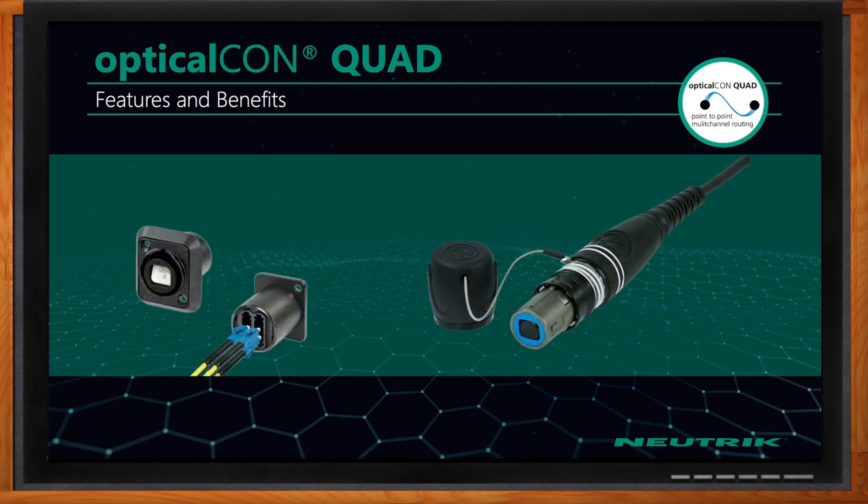So David, when it comes to the quad system, what are the benefits and features? The benefits of the quad system include four channels of fiber, both single mode and multi-mode, with 5,000 mating cycles, IP65 rated on this particular product line, and simple integration into LC environments.